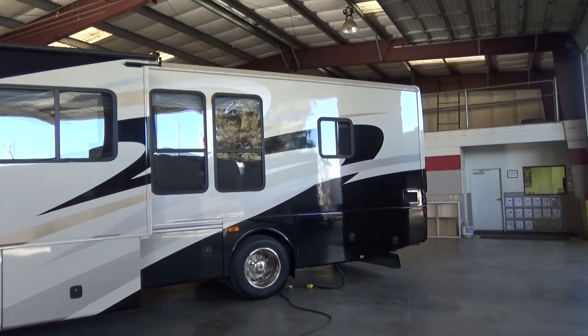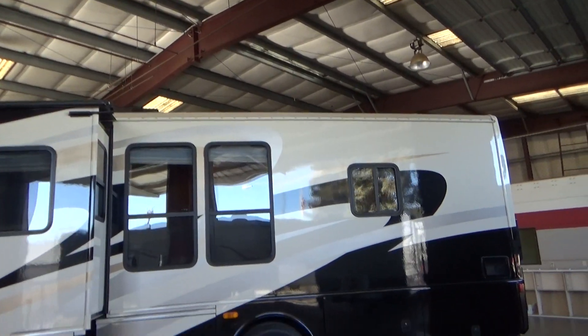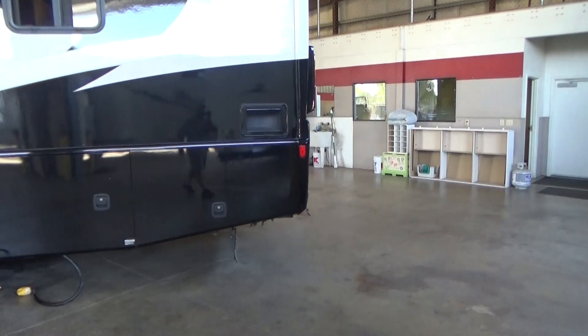It's a triple slide side hallway. It's got slide toppers on all the slides, dual air conditioner, satellite dish. This is a 6.7 Cummins turbo diesel with a 6-speed Allison transmission, all push button.